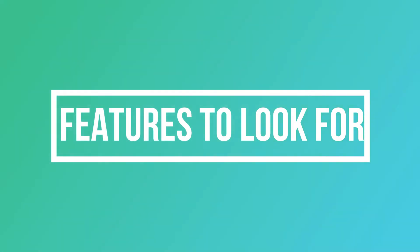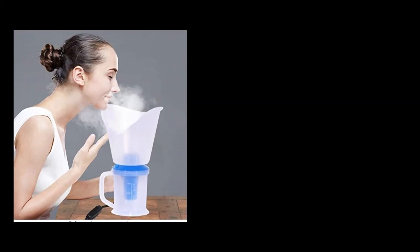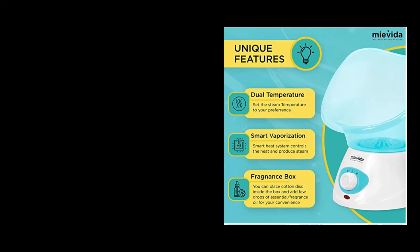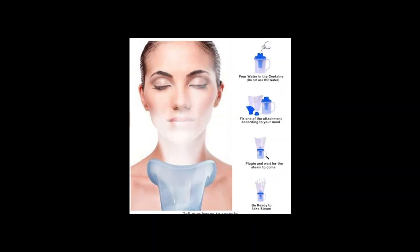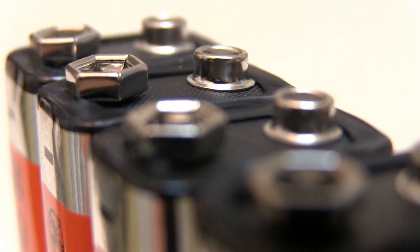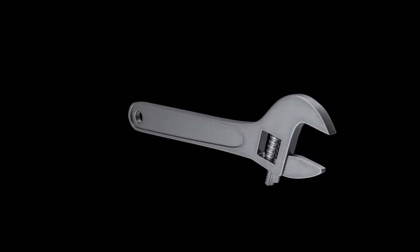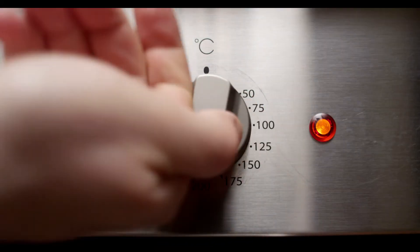Features to look for: You must look for various features if you want to get the best steamer for cold. The following features will help you distinguish the best one. Functionality: Steamers are designed for different purposes, so look for a steamer according to your needs. You must always look for steamers that are easy to use and operate. There are different types available in the market — some run on batteries and some on power. Steamers should be chosen based on their easy operation.